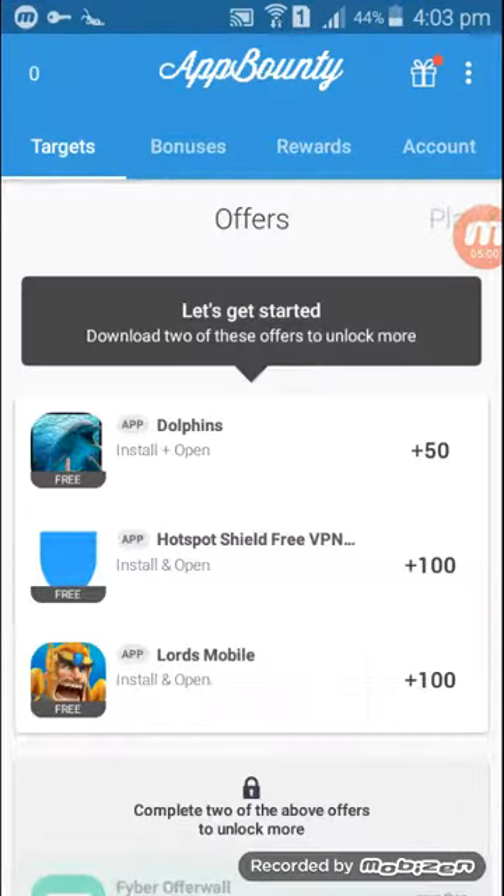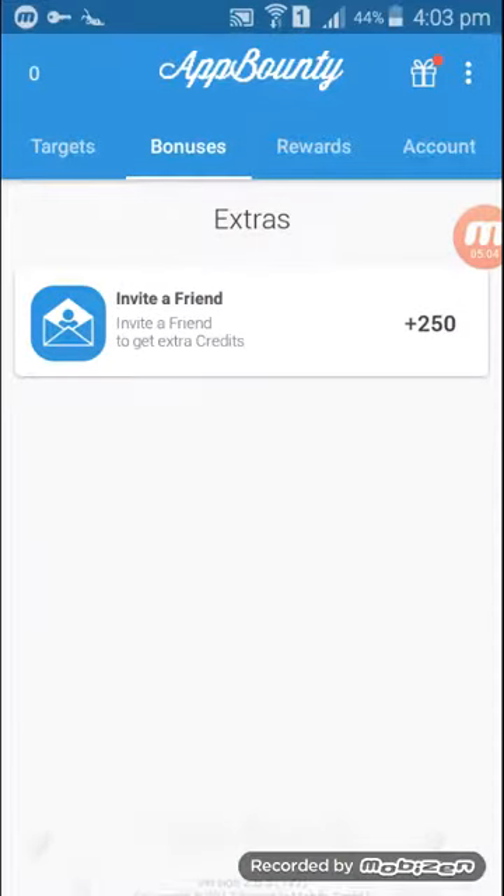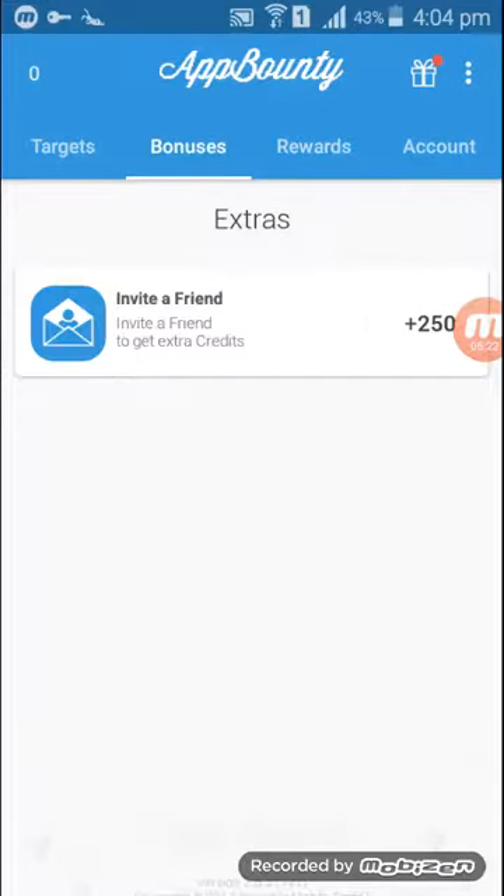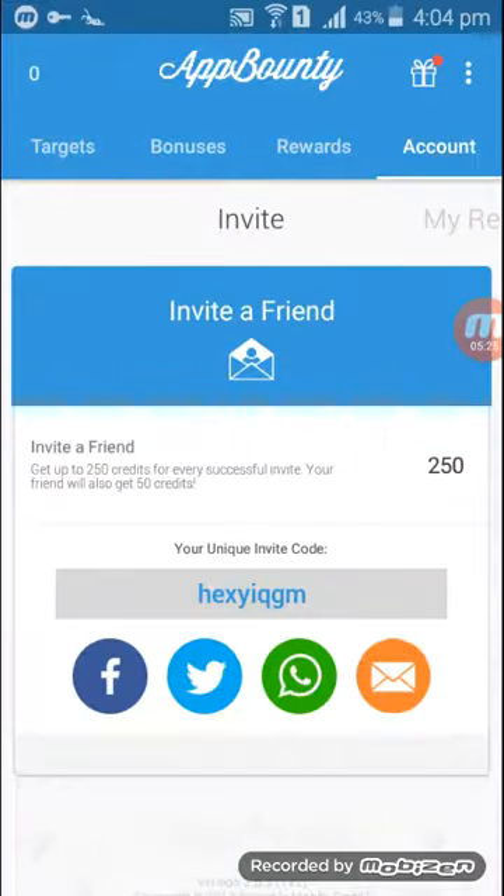A lot of applications and offers are available. Come to the bonus section — I will give you a link in the description below, along with my referral code. You have to enter my code when you install the app; they will ask you to enter the code. You will get 50 points for entering the code. You should also refer your friends, family members, and social media friends — if you invite them and they install the app, you will get 250 points for every successful referral.